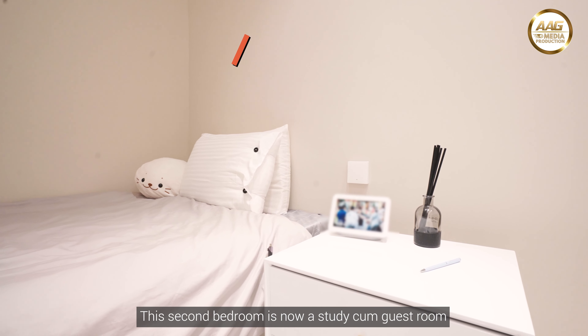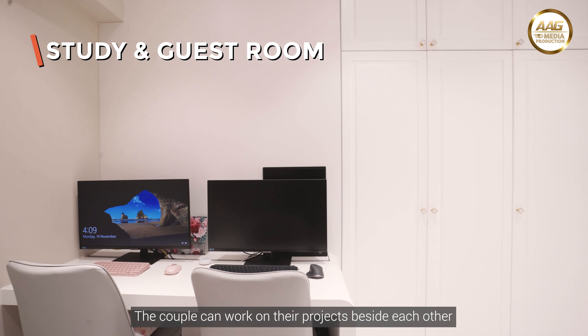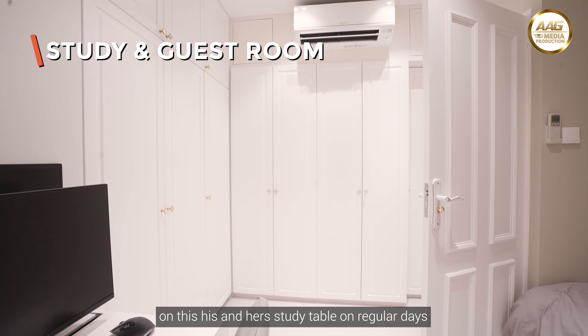This second bedroom is now a study-come-guest room. The couple can work on their projects side by side on this his-and-hers study table on regular days.